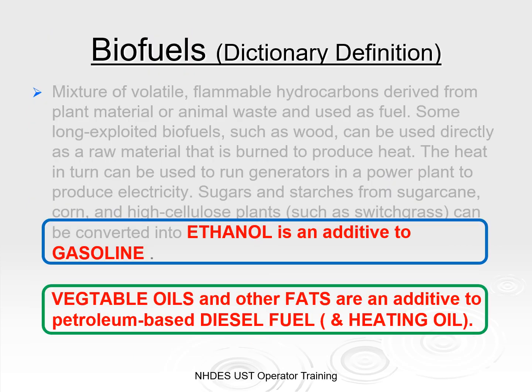Ethanol is not the only biocomponent in fuels found in the market today. Vegetable oils and other fats are additives to petroleum-based diesel and heating oil. Even heating oils are now being blended with at least some minimal biofuel component — heating oil contains 2% to 5% biodiesel.